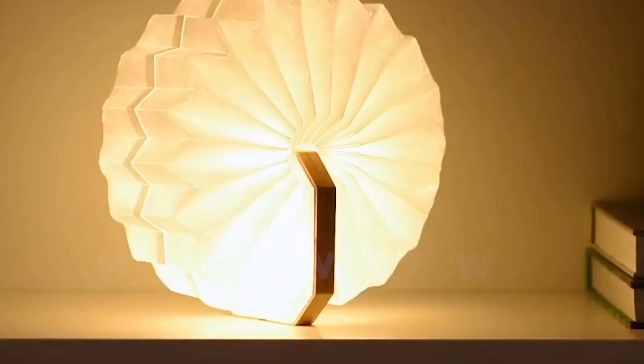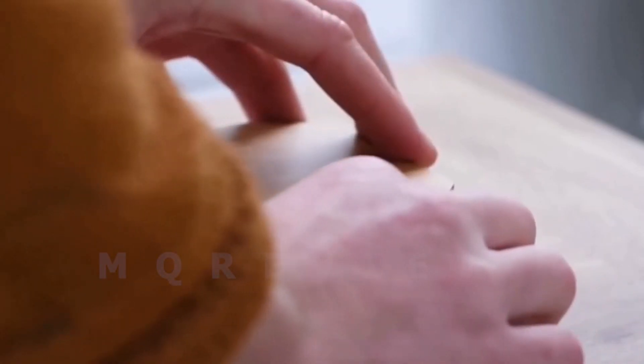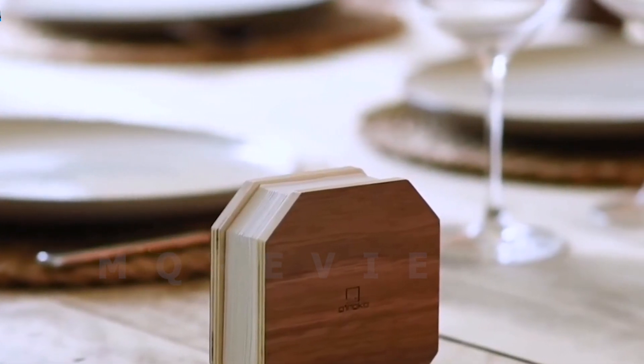This lamp is perfect for creating a cozy corner or as a casual gift for special occasions. The lamp is portable and can be opened 360 degrees. It runs on a rectangular rechargeable battery with a charge time of 1 to 2 hours, offering a running time of 5 to 6 hours.